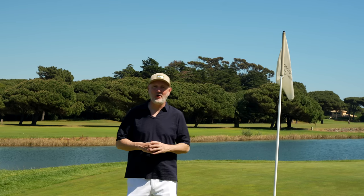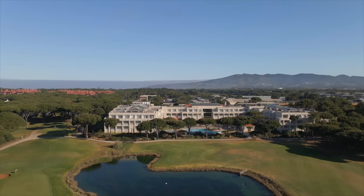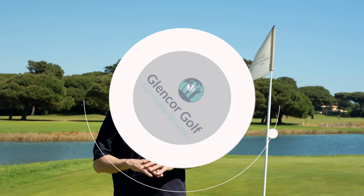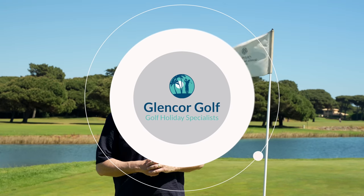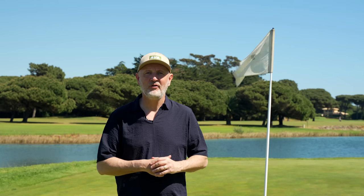Welcome back to the channel. Today's episode of Break 40 is from Quinta da Marina in Portugal. We're here courtesy of Glencore Golf. We're going to spend a few days here with plenty of videos coming your way and a good look around this golf course. We'll start with nine holes and let's see if I can break 40.